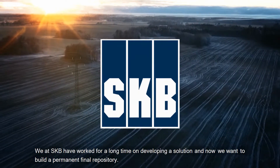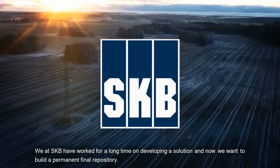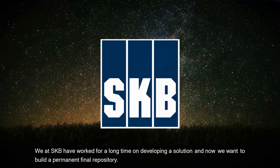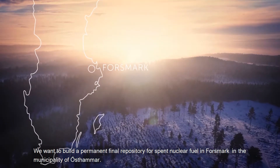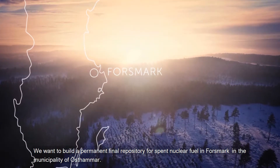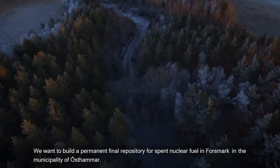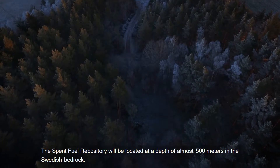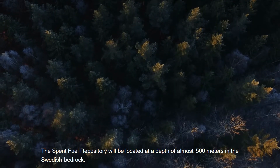They have formed SKB to solve the task. We at SKB have worked for a long time on developing a solution and now we want to build a permanent final repository for spent nuclear fuel in Forsmark in the municipality of Östhammar. The spent fuel repository will be located at a depth of almost 500 metres in the Swedish bedrock.